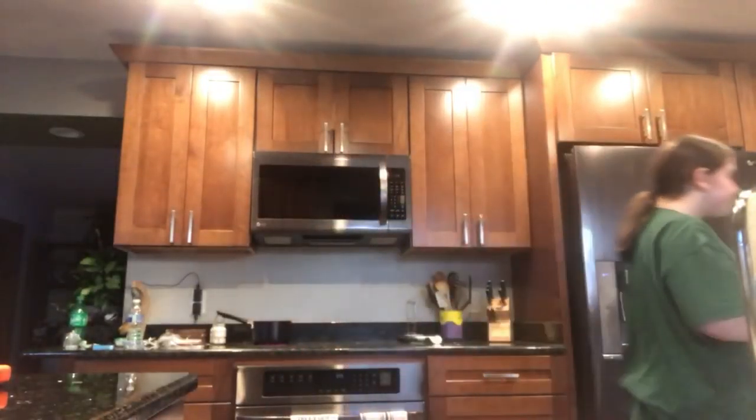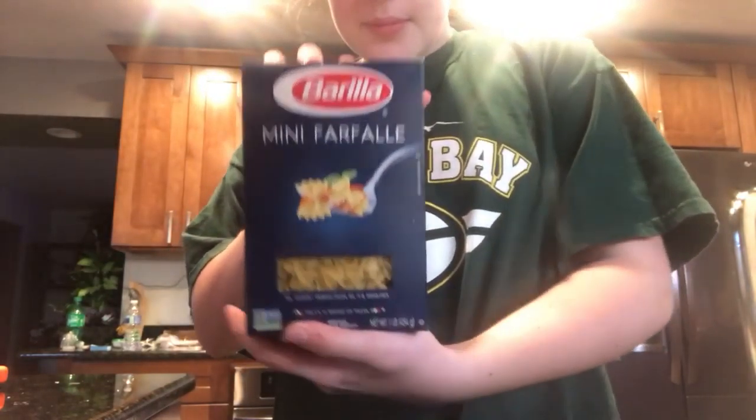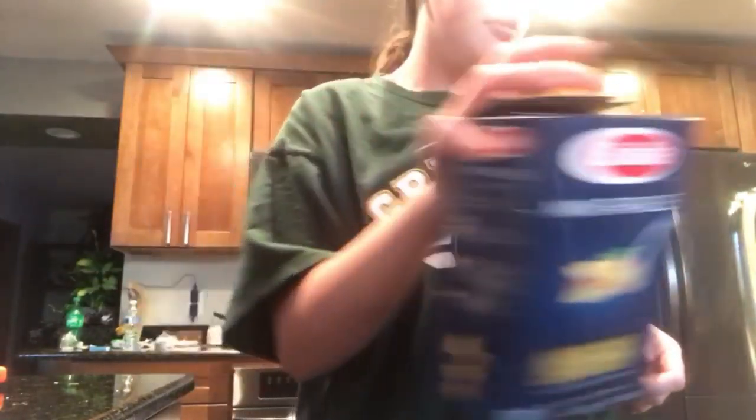I feel like I've only vlogged today sitting in my kitchen or bedroom, but it's okay. We just put our decorations on the outside of our house. I'm making food — I swear all I eat is pasta with cheese and butter but I don't really care. I have these mini butterfly noodles and my water is boiling right now.